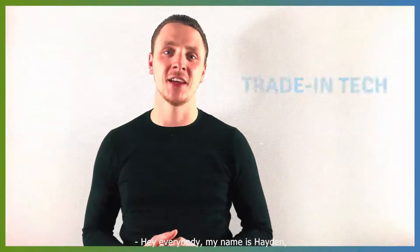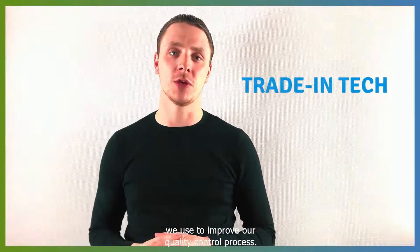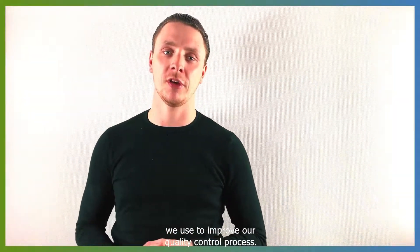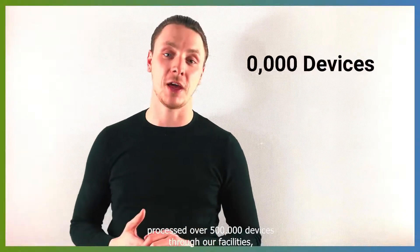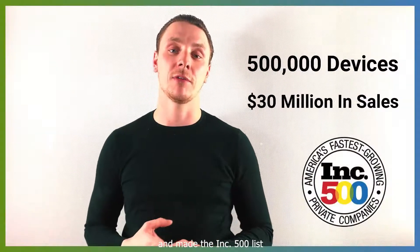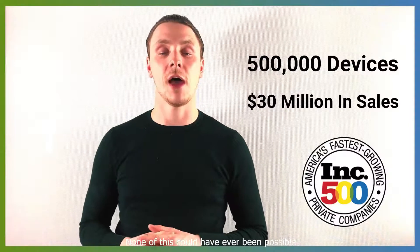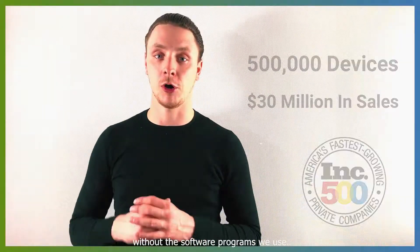Hey everybody, my name is Hayden and I am the owner of Trading Tech. Today I want to talk to you about a software program we use to improve our quality control process. We've been in business since 2012, processed over 500,000 devices through our facilities, generated over 30 million dollars in revenue, and made the Inc. 500 list as one of the fastest growing companies in America. None of this could have ever been possible without the software programs we use.